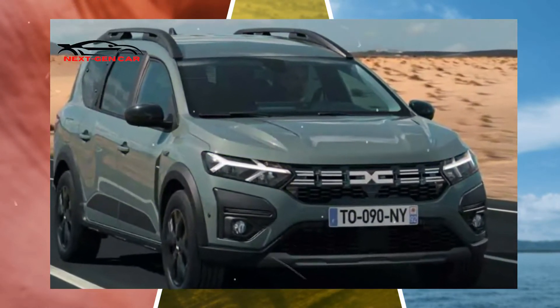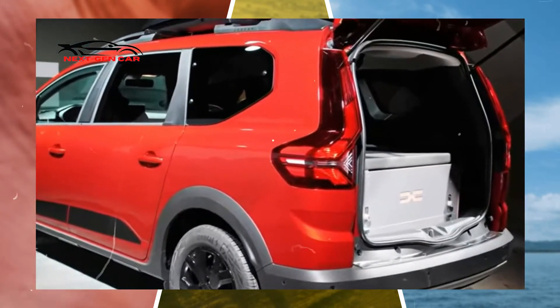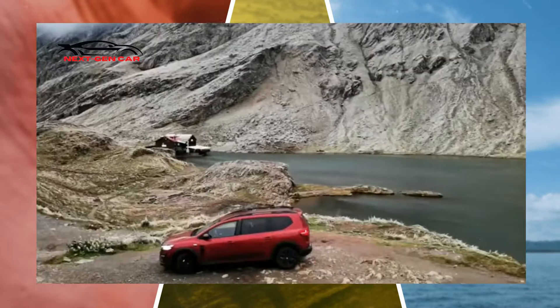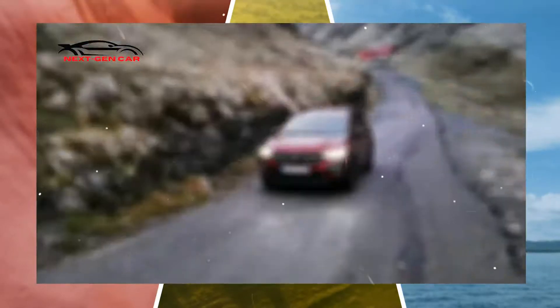The Dacia Jogger has been well received by the media and consumers alike, and it is now the least expensive all-new 7-seat car available in Europe. Dacia has announced a new hybrid four-cylinder engine, which addresses the primary issue leveled at the model: the absence of a four-cylinder engine in the range.